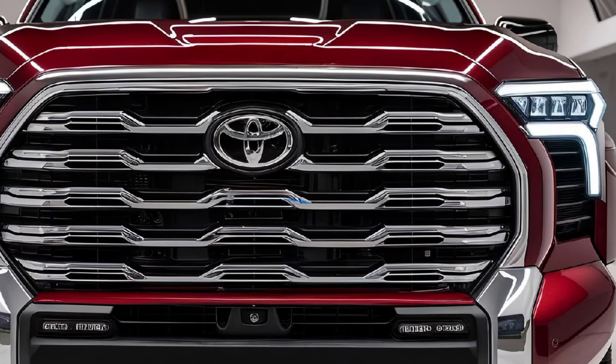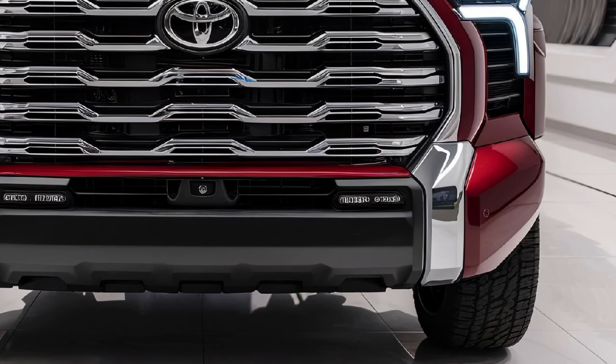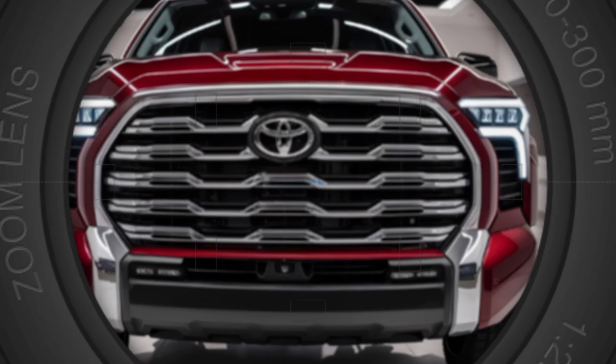Sharp LED headlights and robust lines give it a muscular look. It's not just about aesthetics though — this truck is designed to be practical. The bed offers plenty of space for hauling, and the towing capacity ensures it can handle heavy loads with ease. Step inside and you'll find that the interior is just as impressive.